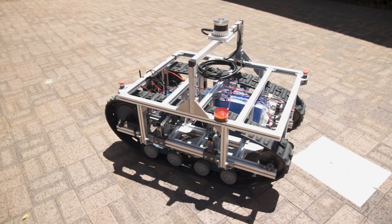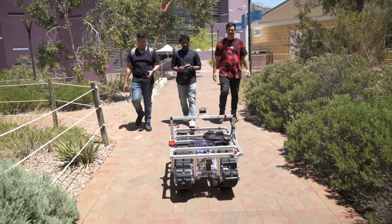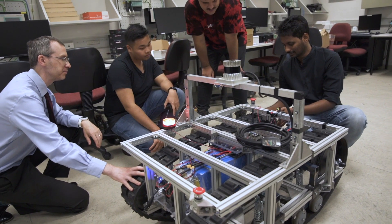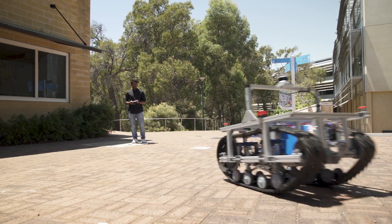UGV stands for Unmanned Ground Vehicle. This is a basic ground-based system capable of operating in remote sites to carry out various tasks in areas where it might be difficult to send human personnel. The concept is not brand new — other such systems exist on the market, but most are quite expensive. We thought it would be great to come up with a much lower cost version of the system without compromising capability.